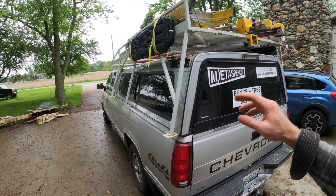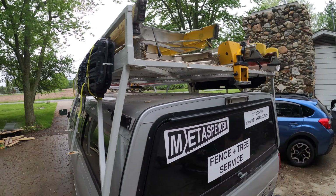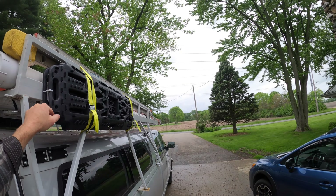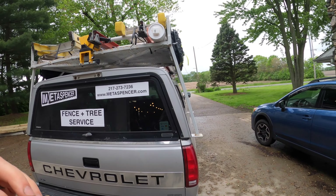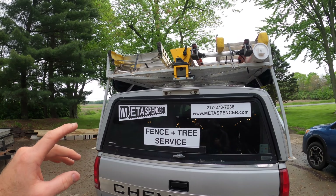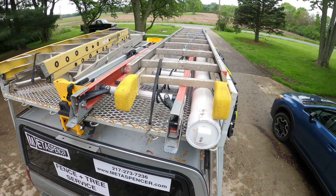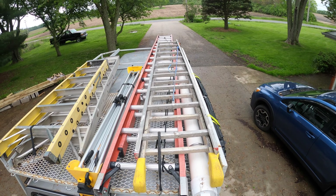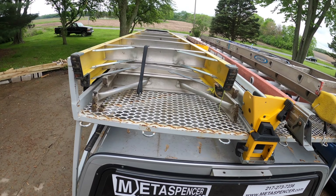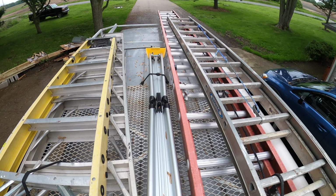Up top I've got traction skid plates — two on the left and two on the right — those are just for the many times I get the truck stuck in mud. Then I've got four ladders: two long extension ladders and two self-standing ladders. One extension ladder is longer than the other, and the self-standing ladders are a six-footer and a twelve-footer. In the middle I've got my miter saw stand.